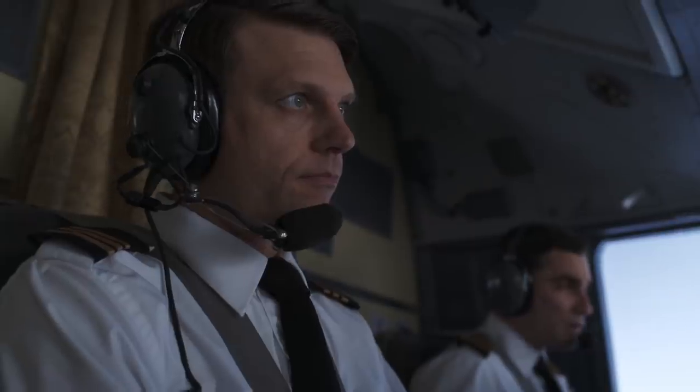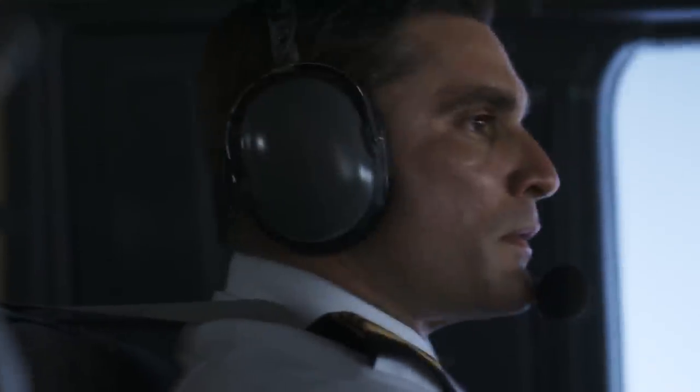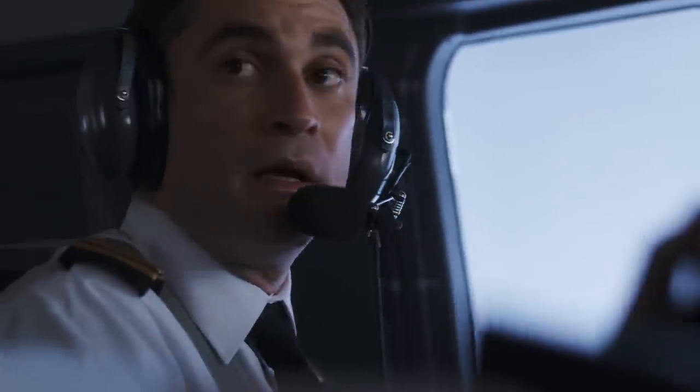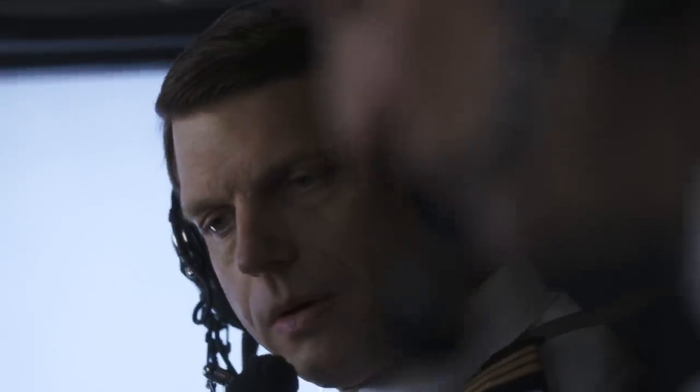As Flight 420 gets halfway back to Dorval — fire! The left engine's on fire. An even bigger problem emerges. Left engine shutdown procedure. The pilots attempt to extinguish the fire in the left engine. Left power lever — confirmed left. The captain executes the engine shutdown procedure.